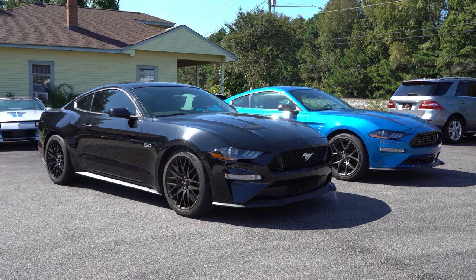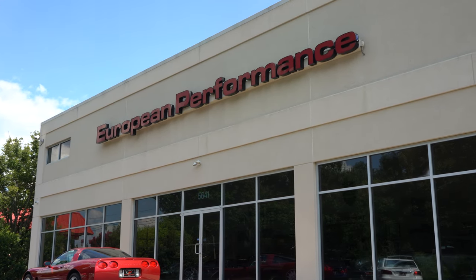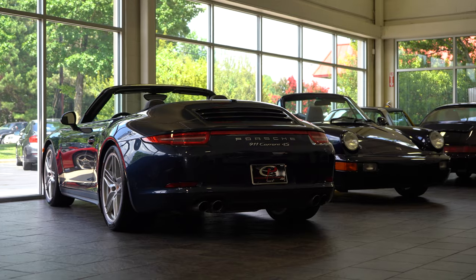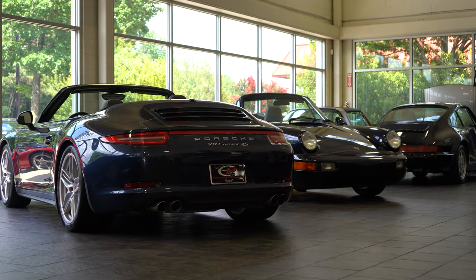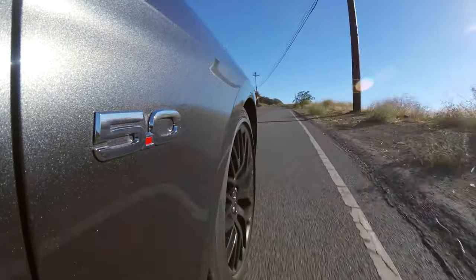Special thank you to European Performance. You can get a little discount if you mention my name — I don't get anything out of it. If you talk to Ryan on any vehicle they have, they focus more on European vehicles, but they have this Mustang GT so I decided to take advantage of it. All their information will be in the description box below. Let's get this bad boy out on the road.